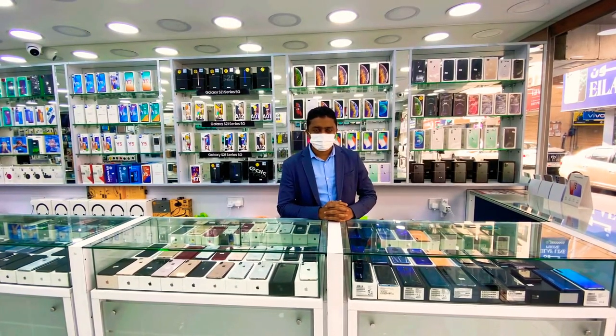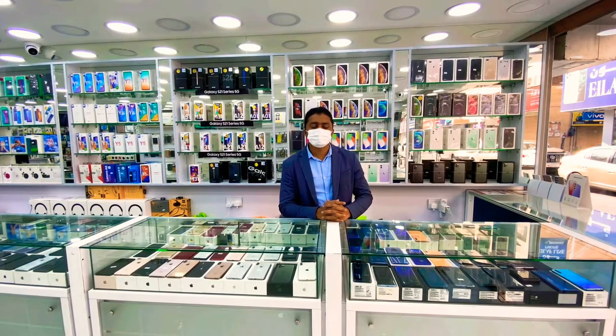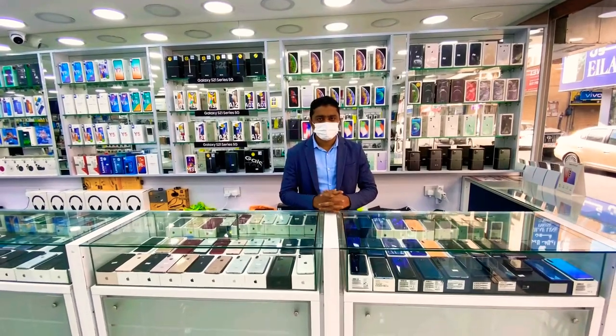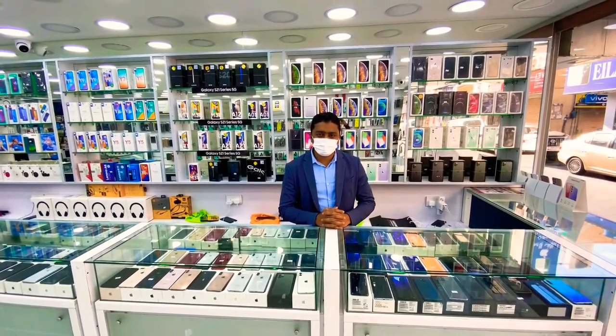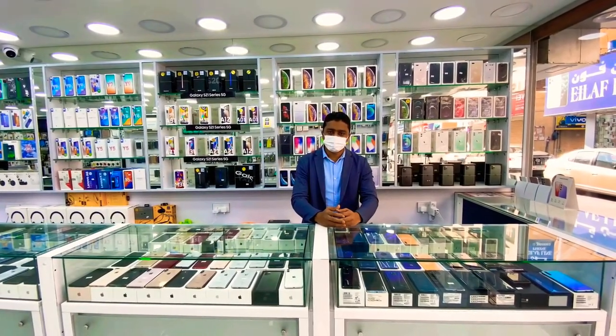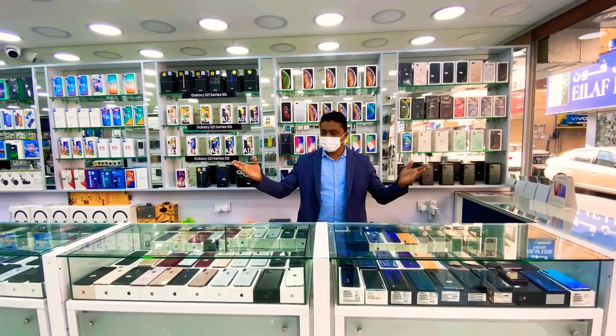Assalamu alaikum. Hello everyone. This is Al Dusharipun, East of a Mobile Market. Here is our another episode for YouTube. Today I'm gonna show you what we are selling and what is our shop activities.